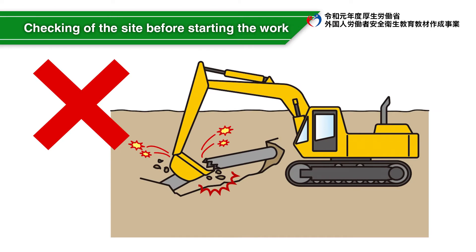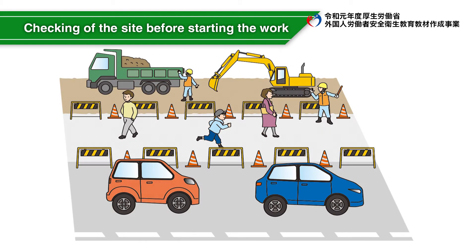When working in a city area where water pipes, gas pipes, etc. are buried, the location of the pipes is determined by human inspection in the presence of a site supervisor, a water company, and a gas company. Then, slowly expose the tube using a machine according to the instructions and signals of the guide.